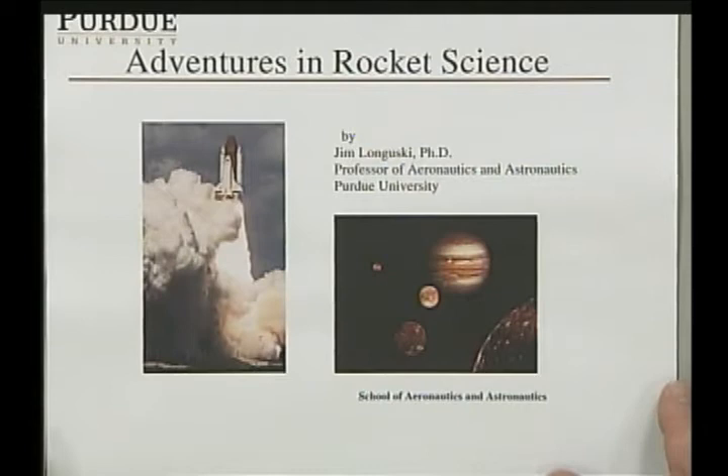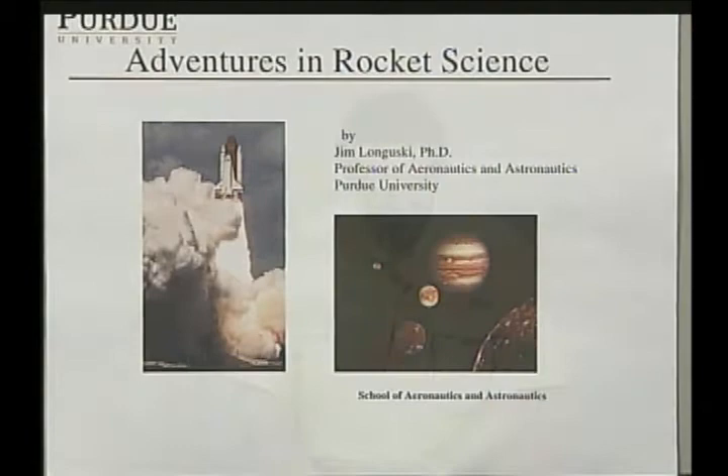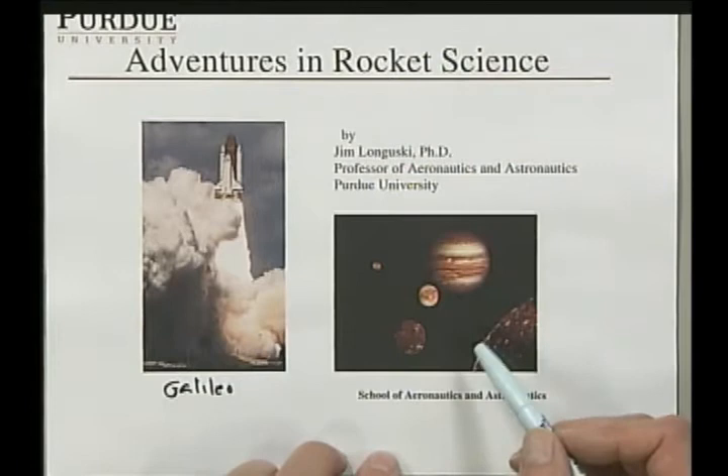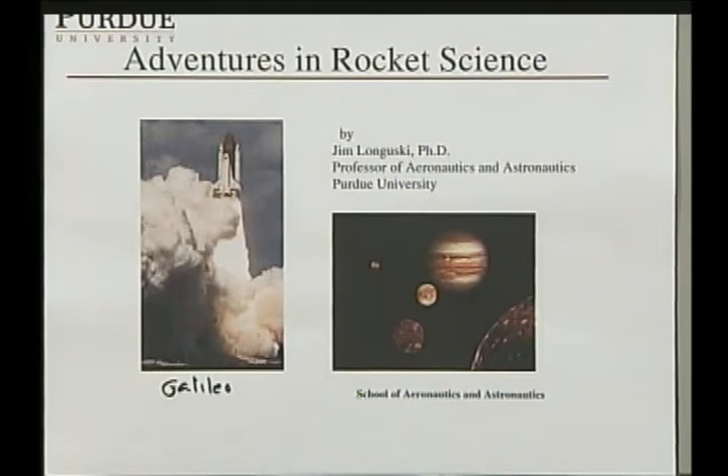After receiving my PhD from the University of Michigan in 1979, I went to work for the Jet Propulsion Laboratory and ended up working on the Galileo Project, which was a spacecraft launched by the shuttle to Jupiter. We were interested in studying the moons of Jupiter as well as Jupiter's atmosphere and magnetosphere.